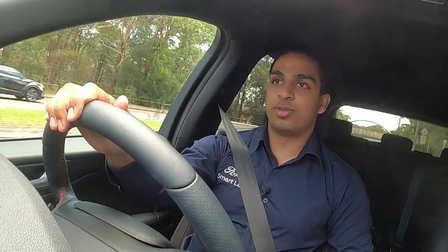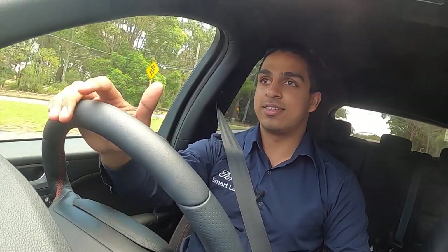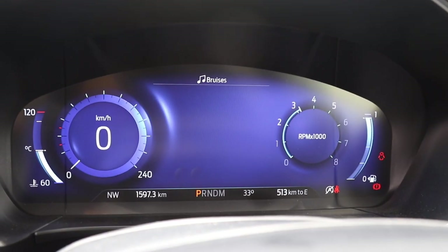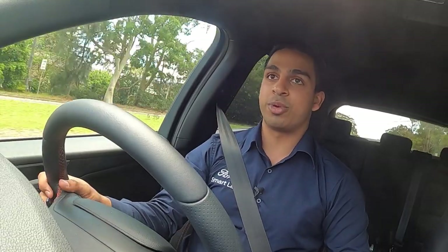Driving the all-new Ford Escape, the first thing you notice is that the power is very linear and there is a lot of torque. It has an 8-speed automatic transmission with seamless gear changes, as well as paddle shifters for when you want a sportier feel. The brakes are extremely receptive and give you confidence when driving.